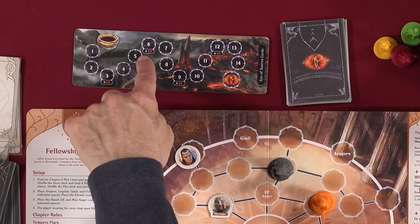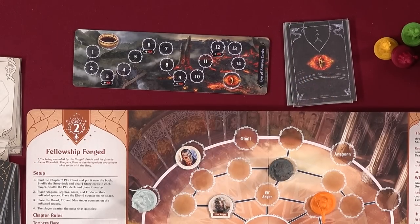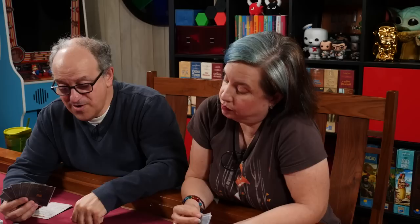There are Sauron spaces on the corruption track — landing on one flips a Sauron card, which are certainly not good for us. We haven't actually spent a ring card yet. Should we use one or hope for the best?